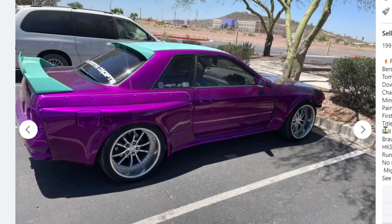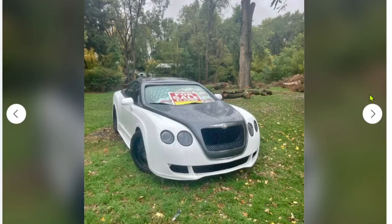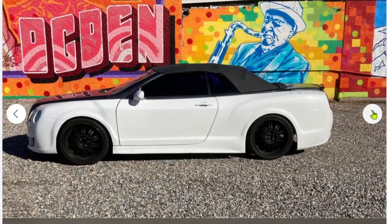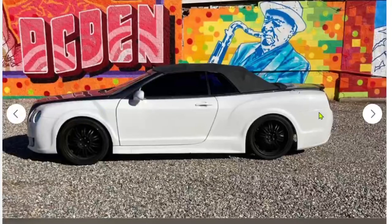Next car: 2006 Chrysler Sebring convertible. The car was already ruined fresh off the lot - it is a Chrysler after all. But if you want to fake it till you make it, you can buy this 'Bentley.' Sick European fiberglass body mounted on a Chrysler Sebring chassis, comes with extra body and molds, new tires, needs minor body repairs. For $5,400 to own a shoe-looking Bentley - this thing kind of looks like a slip-on Vans. That silhouette just does not look like a car.